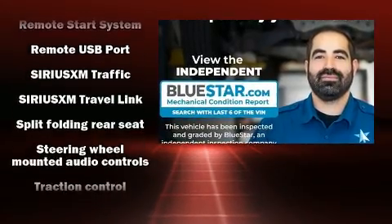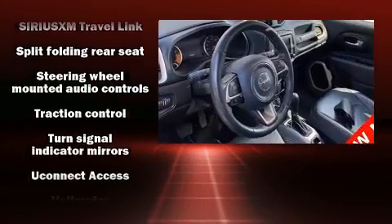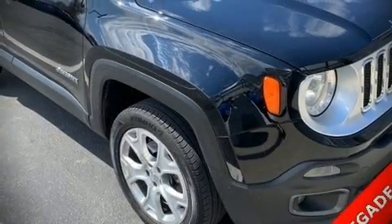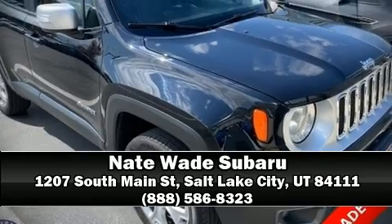Brake Assist technology provides extra pressure when applying the brakes. Our experienced sales staff is eager to share its knowledge and enthusiasm with you. We are here to help you.